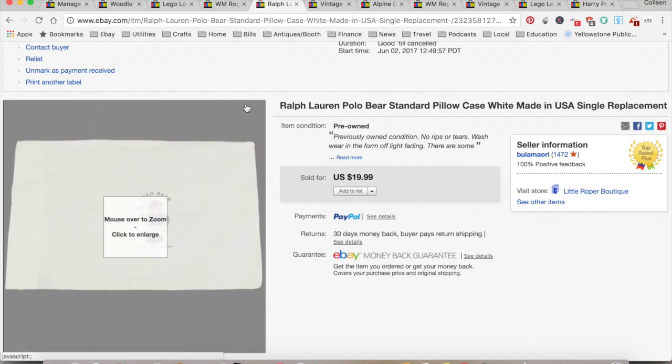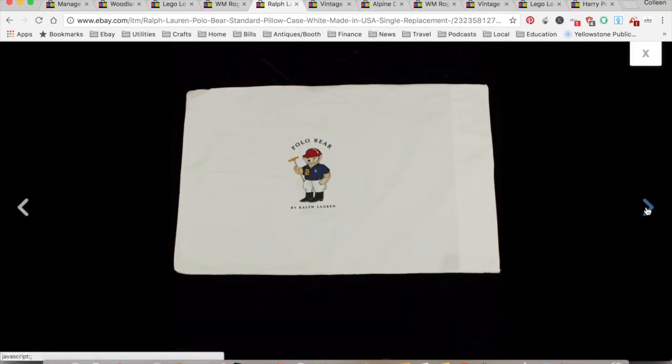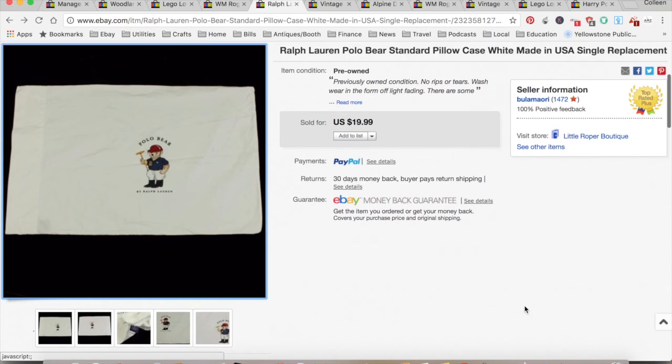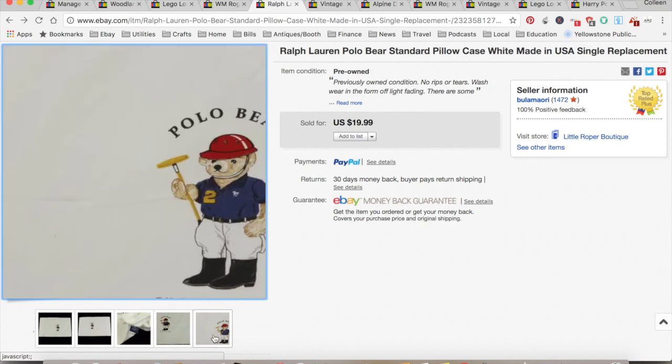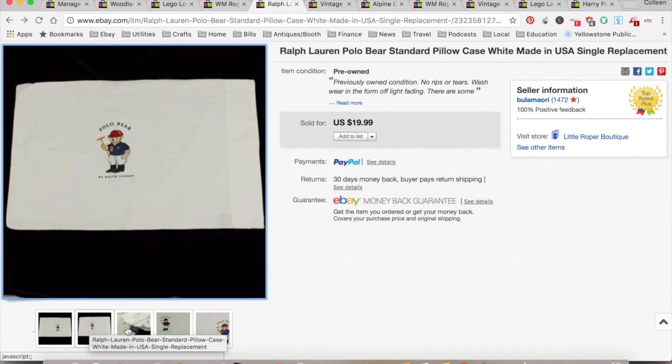I sold this Ralph Lauren pillowcase — I bought it at a garage sale in Coeur d'Alene, so here's that pipeline still working for me. $18.99 is what it sold for, a dollar is what I paid at the garage sale. eBay, shipping, and PayPal fees were $5.36, for a total profit of $12.63, and that took two weeks to sell.